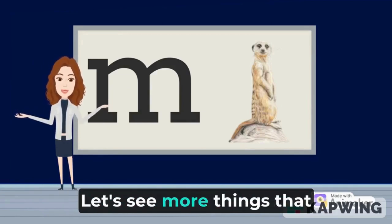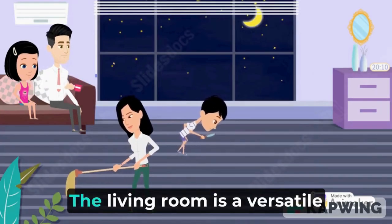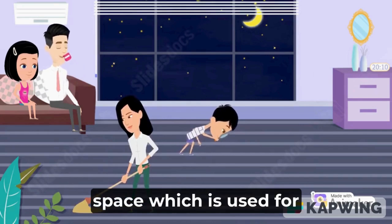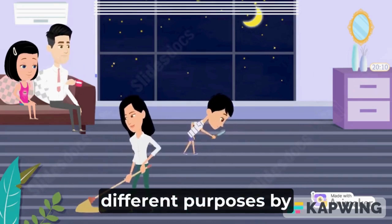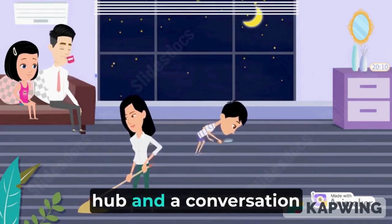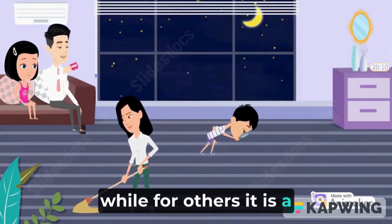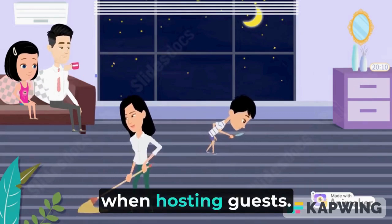Let's see more things that start with the letter M. Look! This is a living room. The living room is a versatile space used for different purposes by different people. For some, it is an entertainment hub and a conversation area for the family, while for others it is a showroom that is only used when hosting guests.